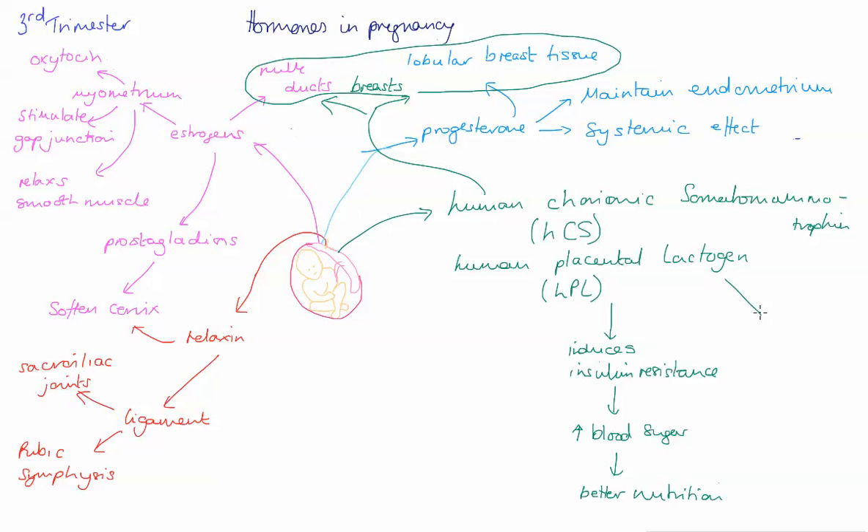HCS also has an effect on fatty acids — it promotes the release of fatty acids from the adipose tissue of the mother, and that again leads to better nutrition for the fetus. It also increases protein synthesis in the mother, which allows the uterus to grow and supports better maternal growth. Altogether, it helps give good nutrition to the baby during pregnancy but also helps prepare the mother to feed the baby after birth.